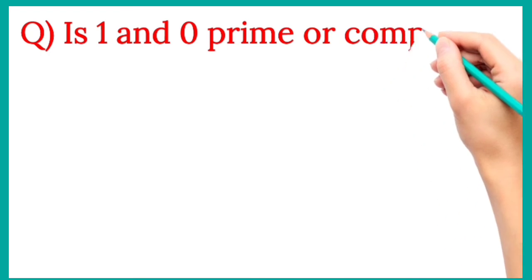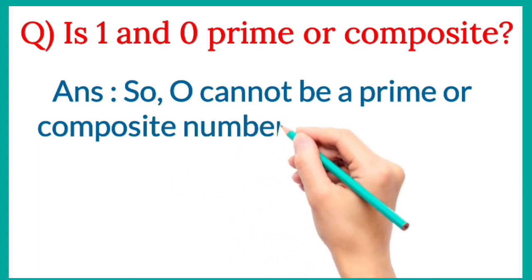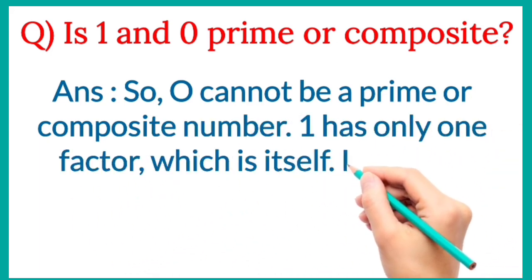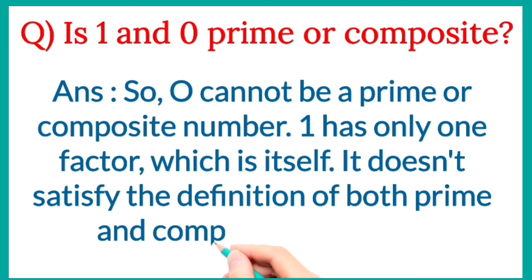Question: Is 1 and 0 prime or composite? Answer: 0 cannot be a prime or composite number. 1 has only one factor, which is itself. It doesn't satisfy the definition of both prime and composite numbers.